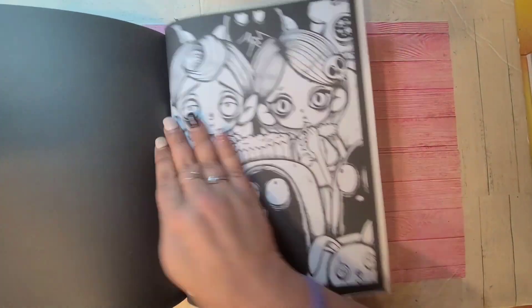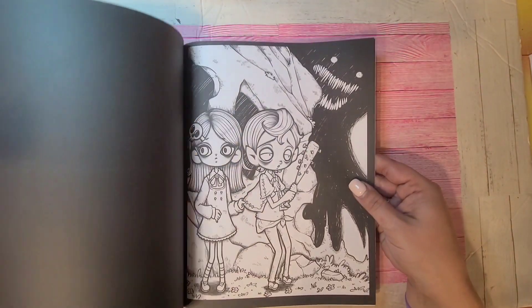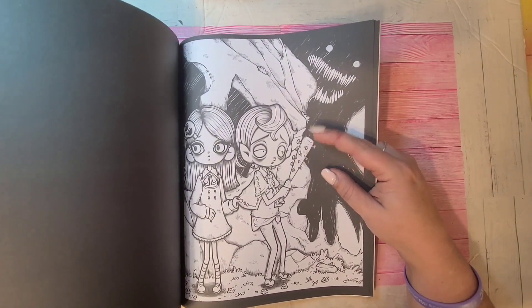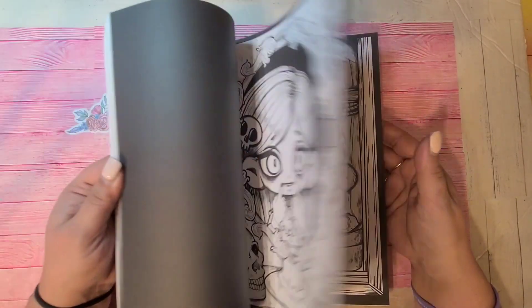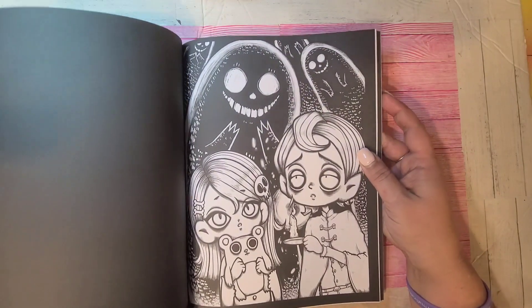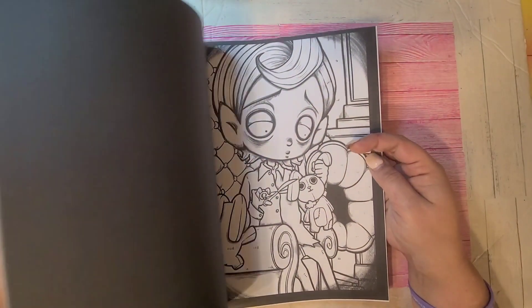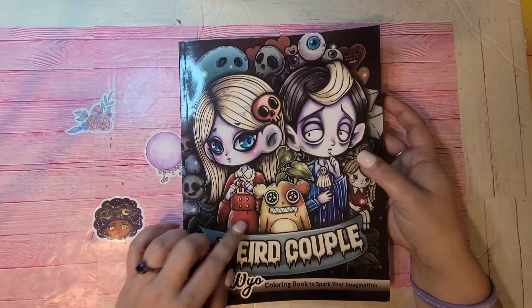Next one is Kokolayo's Weird Couple. This couple is the cutest things ever — just look at the bat. If you've ever watched The Walking Dead, Negan's bat Lucille — that's what that looks like to me. I love the line work and the artwork in these books — I really do. I like this style of drawing with the sketchy kind of look. All the masks and the voodoo doll — he's putting that one together while this little guy's hanging off going 'hey what are you doing.' That is Weird Couple by Kokolayo.